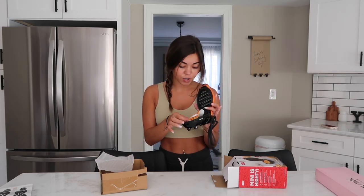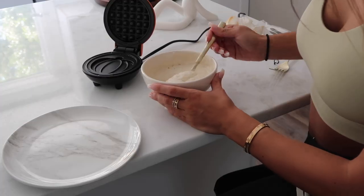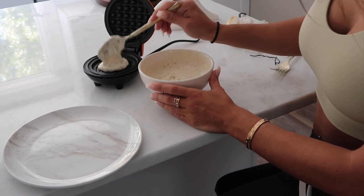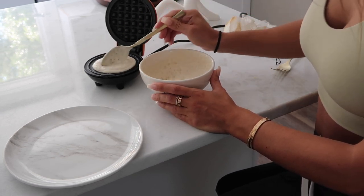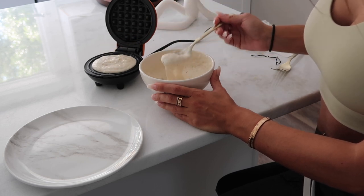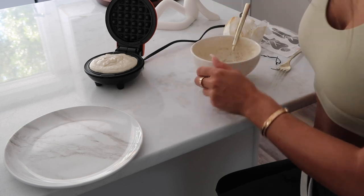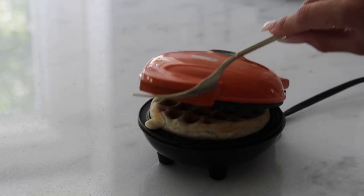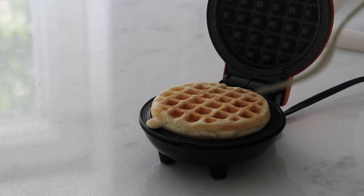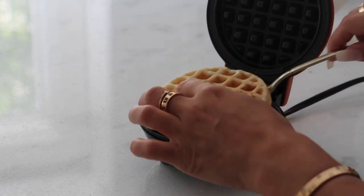This one looks like I never used it because I would have definitely thrown it out — which I'm about to do right now. Putting it in... is that enough? Maybe a little bit more. It's always hard to tell on the first one how much batter to use. Let's check on the waffle — the pancake mix worked so good!